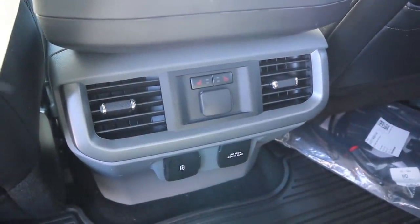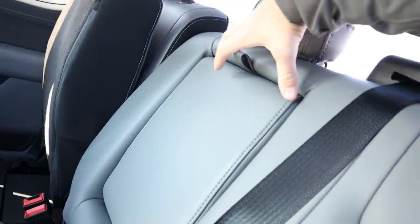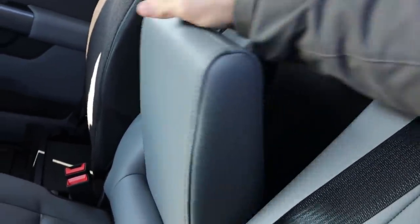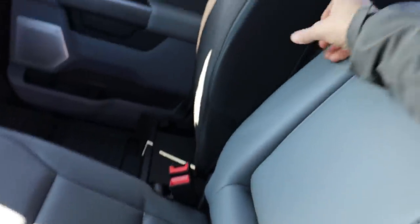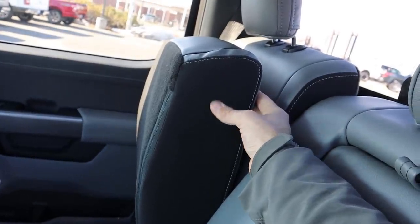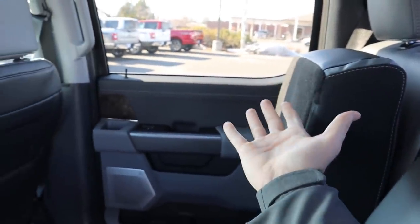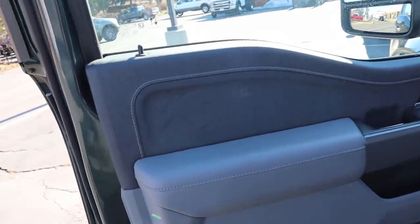Stepping in via the side step makes getting in and out really easy. I'm 5'11" and sitting all the way up I've got a little bit of room left. Legroom is pretty solid. There are a couple of cup holders, heated seats, and areas to charge devices. The seats feature that gray that's on the door, mixed with dark cloth on the sides — a nice contrast between the different elements. That covers the rear of the Lariat.